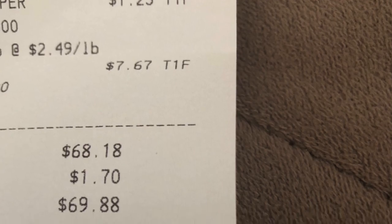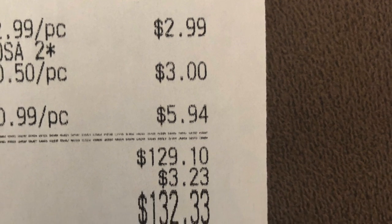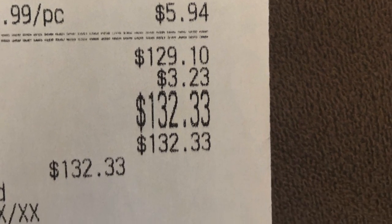The million dollar question: did I stay under my budget? I have both receipts here. The Asian market total is $69.88 and the Indian store total is $132.33, so that's $202 and some change. I definitely stayed under my budget!